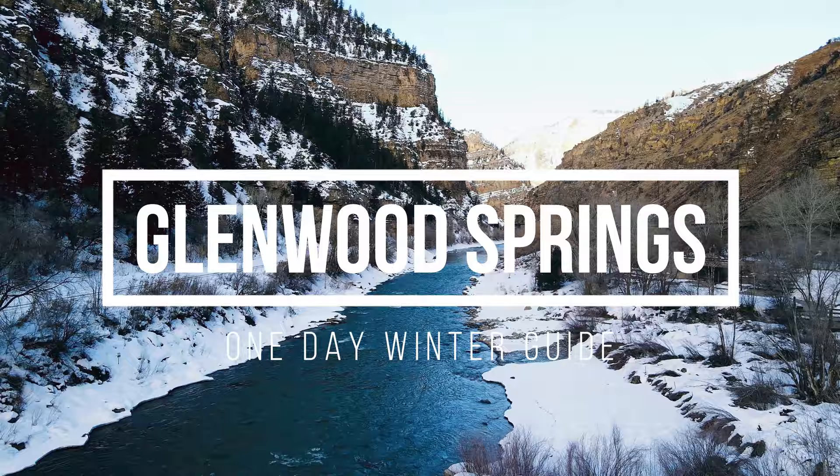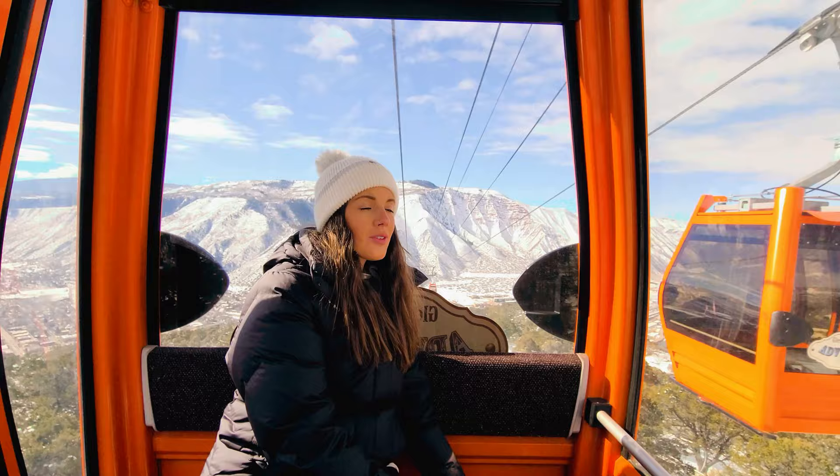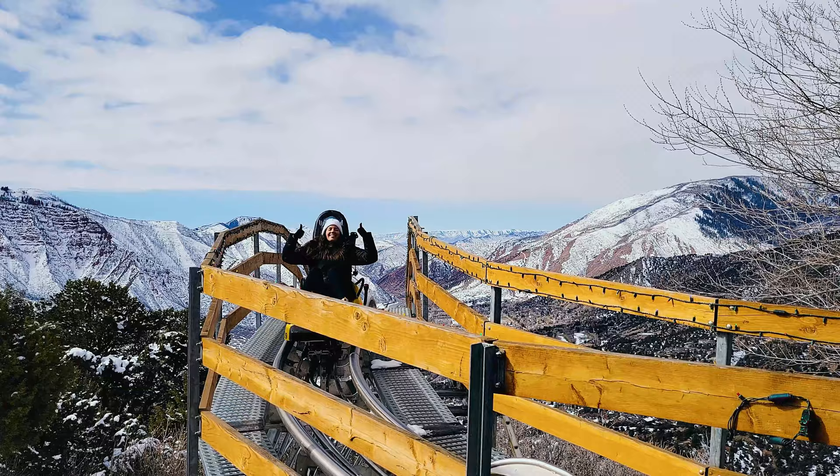Welcome to Glenwood Springs in the middle of winter! We are spending one full day here doing all the things you can do in one day. We have been here before and I created an entire vlog on the best things to do, eat, and see in summertime. We loved it so much we decided to come back and experience it in wintertime. Follow along as I share some of the best things to do, eat, and see in one full day!